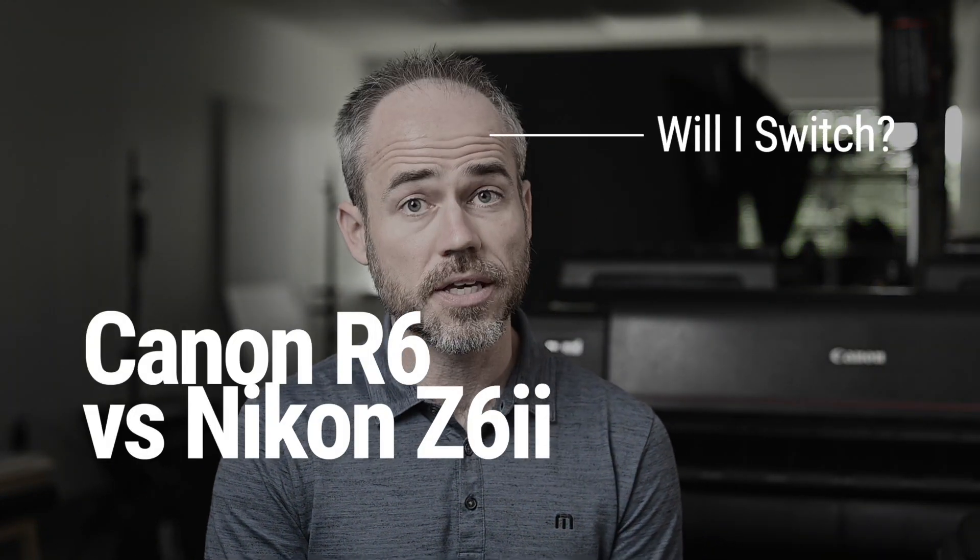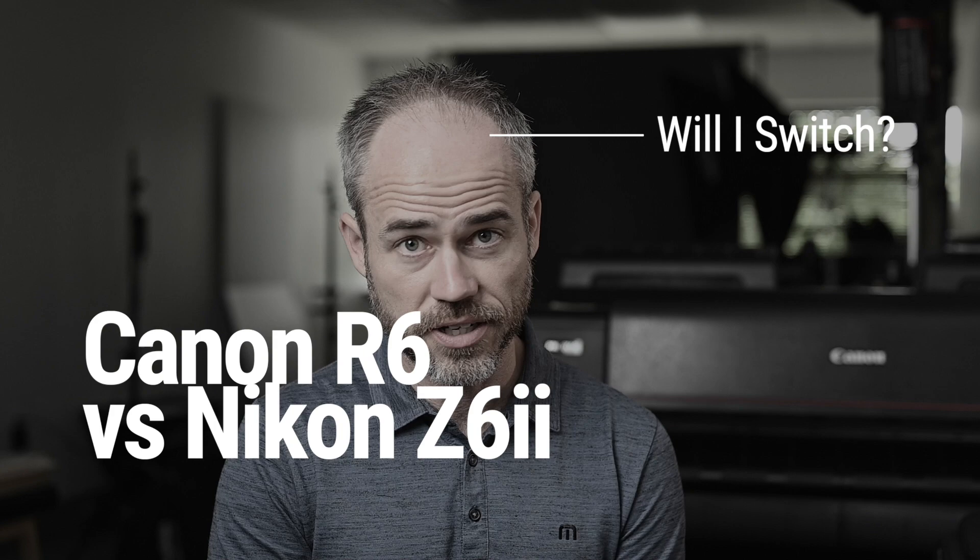I've been a Nikon user for forever, but for the last few weeks I've been shooting almost every client session I've had exclusively with this Canon EOS R6. Watch this video to find out if I'll be making the switch or if I'll be sticking with my Nikon Z6 II.